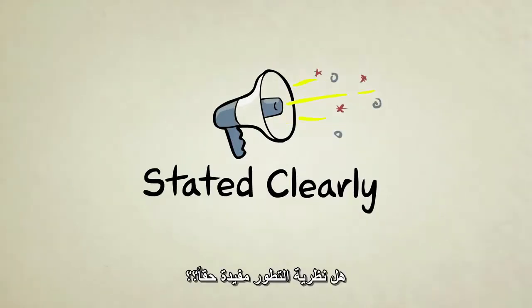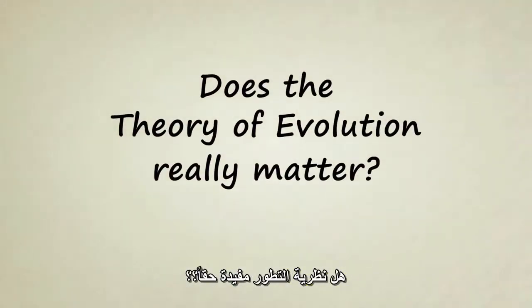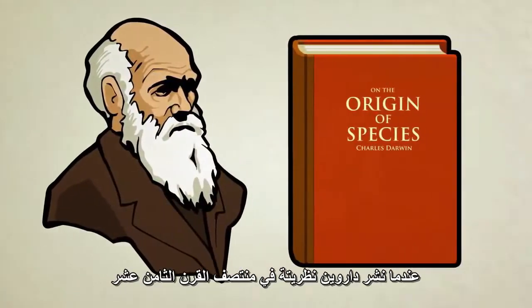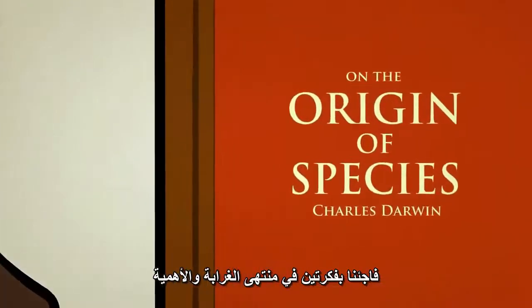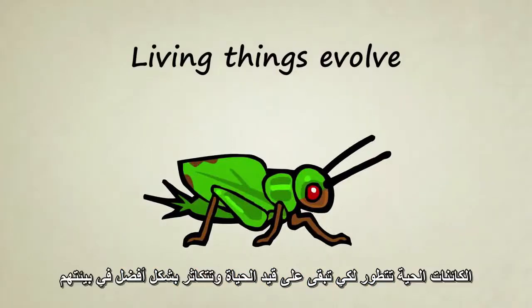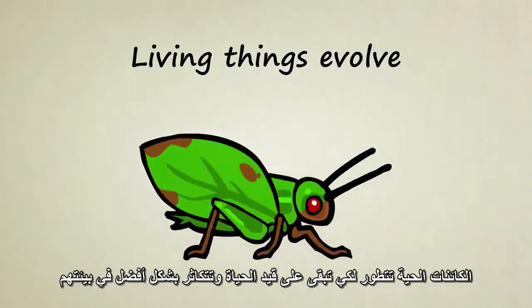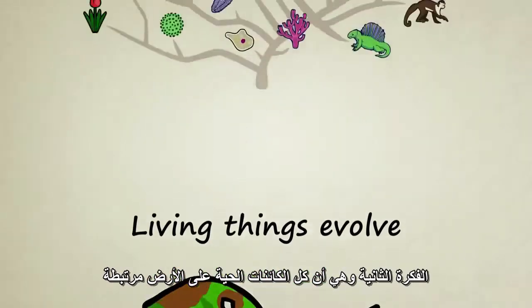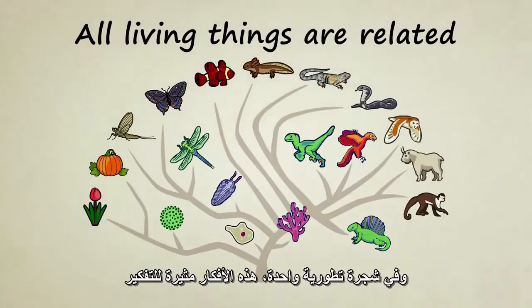Stated Clearly presents: does the theory of evolution really matter? When Darwin published his theory of evolution in the mid-1800s, he presented us with two very strange and interesting ideas. First, through completely natural processes, living things evolved to better survive and reproduce within their environments. Second, all living things on Earth are related in a single evolutionary tree.